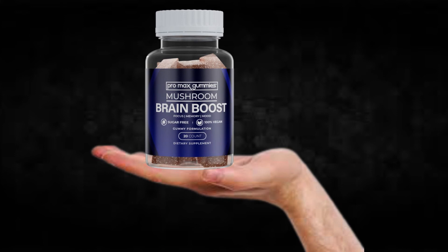Also important for you to know: Brain Boost Pro Max Gummies has no side effects since it is natural.